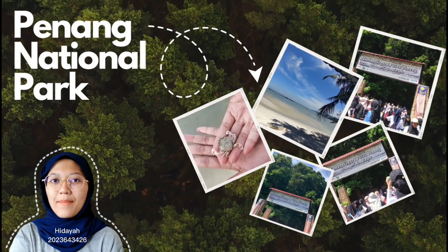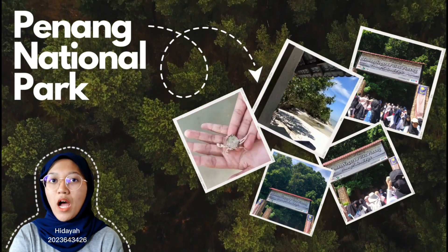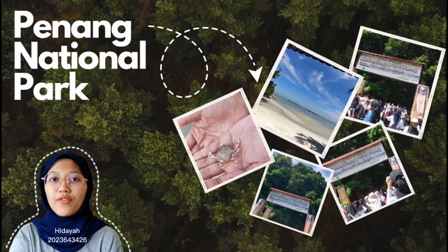Hi, I'm Hidayah, my metric number 2023643426. We will introduce to you guys about our featuring in Penang National Park for our video presentation.